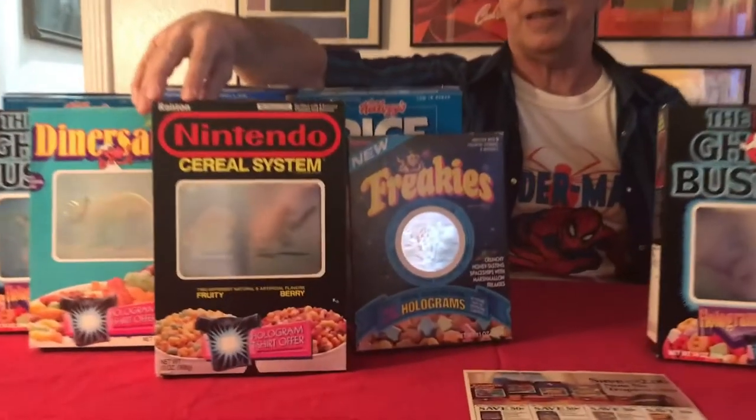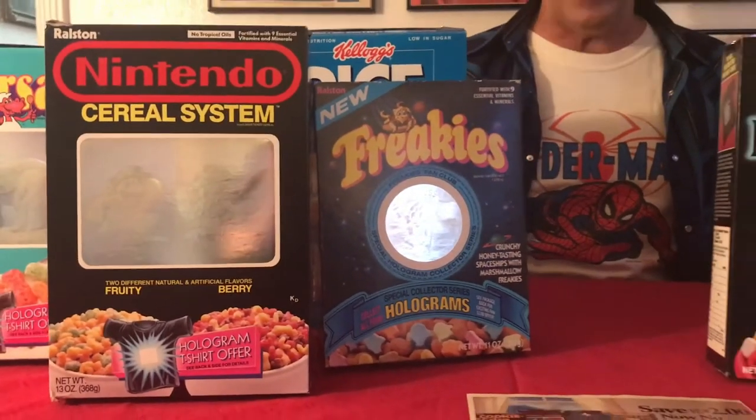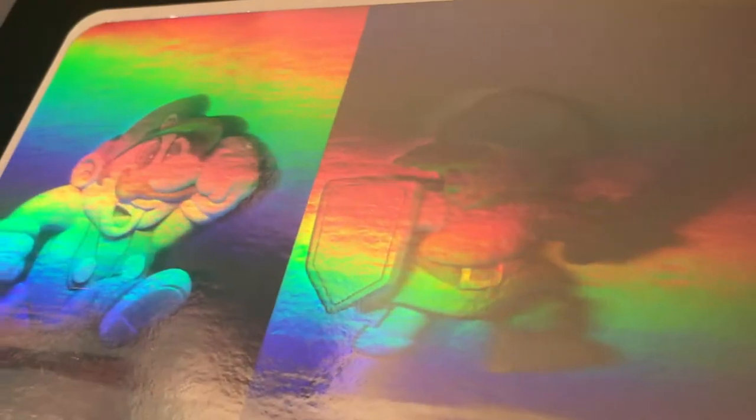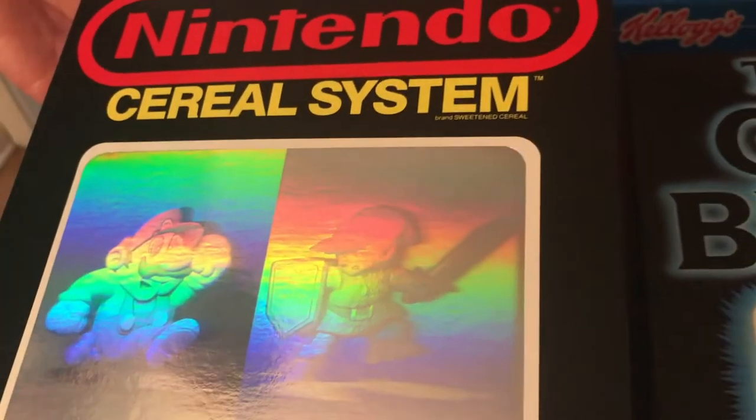The best investment is the Nintendo hologram cereal box, which has come forward as one of the most valuable cereal boxes of the 80s hologram series, as you can see by this chart.